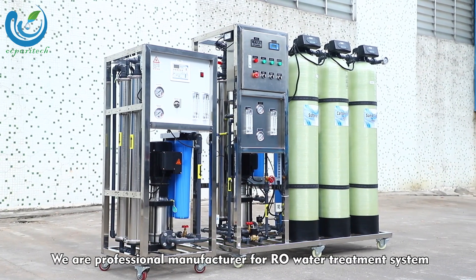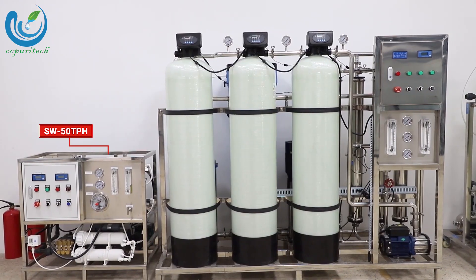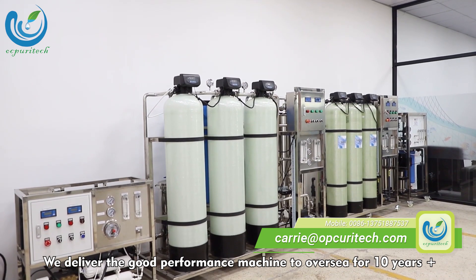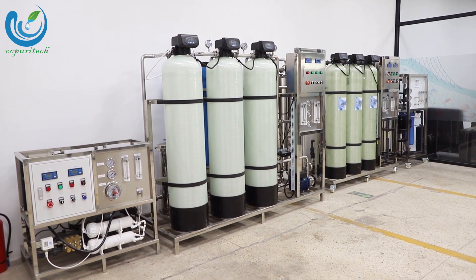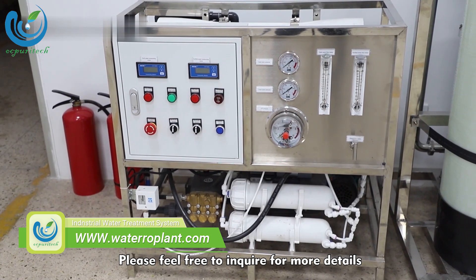We are a professional manufacturer for water treatment systems. We have delivered good performance machines overseas for over 10 years. Please feel free to inquire for more details.